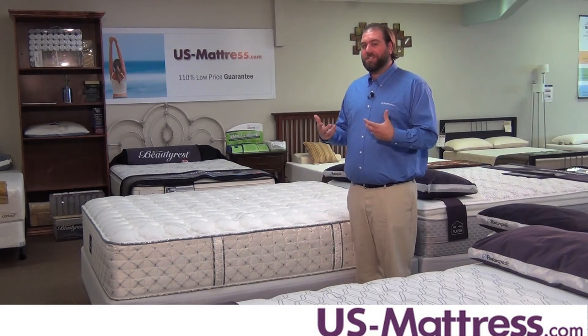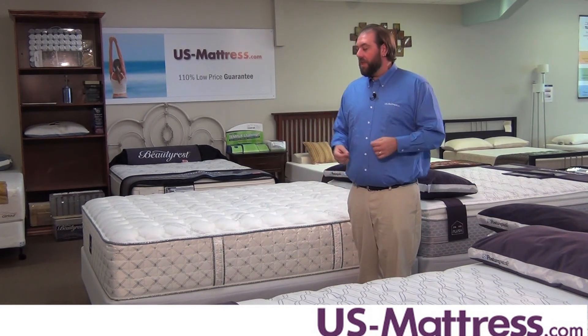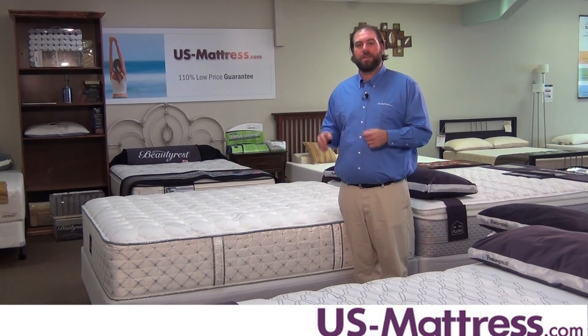Overall, if you're looking for a mattress that's going to last you the next ten years or so and you need something for your master bedroom or maybe even your kid's mattress, the Centennial Plush by Serta is going to be a great choice, especially if you're looking to get into something a little bit softer.